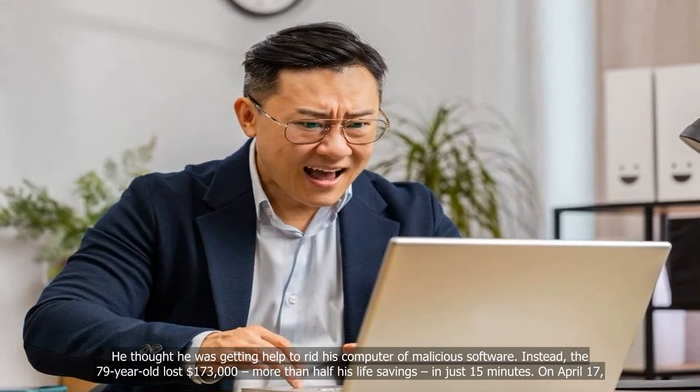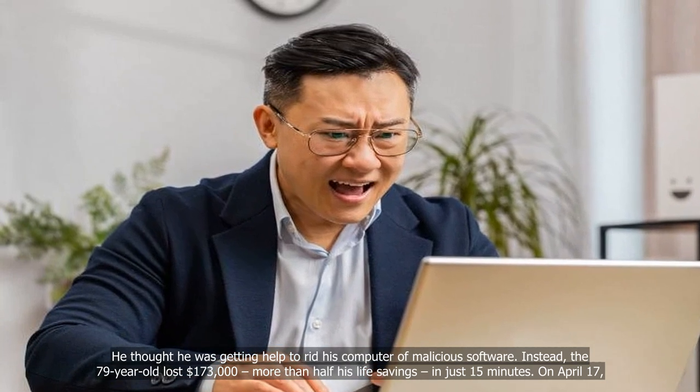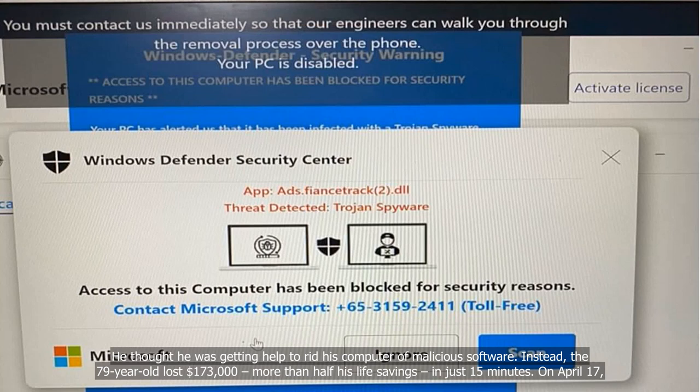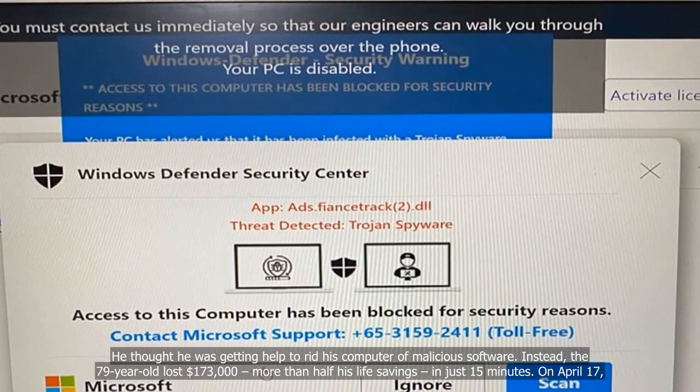He thought he was getting help to rid his computer of malicious software. Instead, the 79-year-old lost $173,000, more than half his life savings, in just 15 minutes.